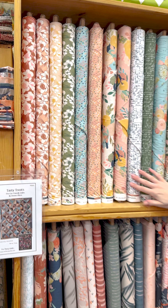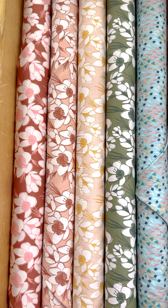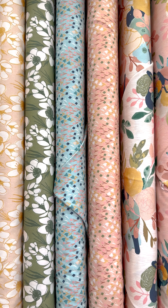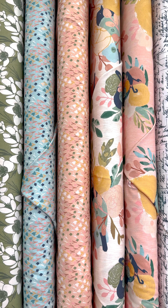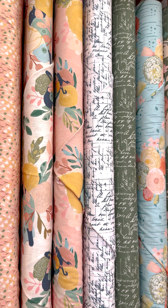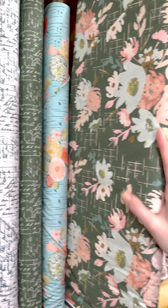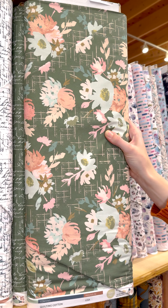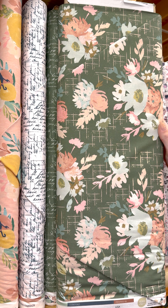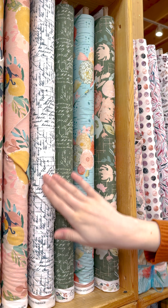Next up, we have Blossom from Paintbrush Studios. It is a beautiful floral line — kind of like an English garden on a sunny day. We've got the main print right here with beautiful texture and florals, and we always love a good text print.